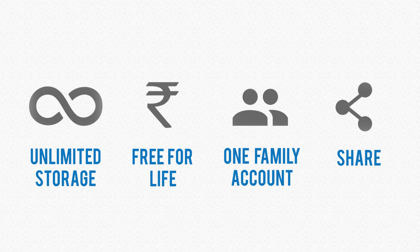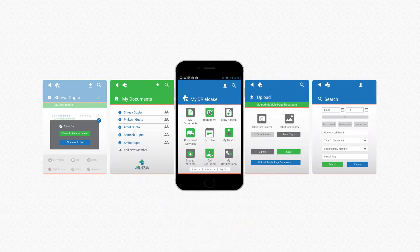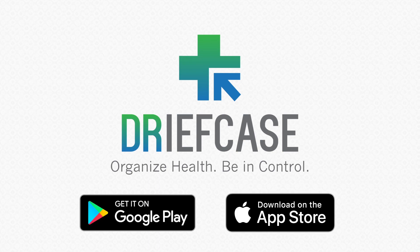Use a host of other features for comprehensive health management. Health is important. With Griefcase, you have all the tools at your disposal to give your family the best. Download the app and organize your health records today.